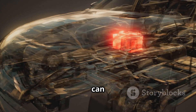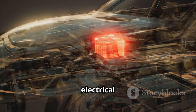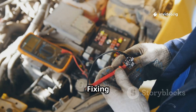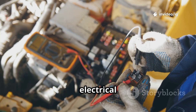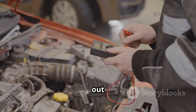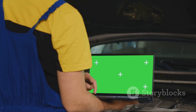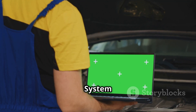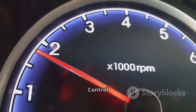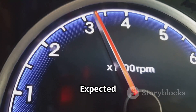Ignoring P0626 can cause battery overcharging, electrical failure, and serious damage to your vehicle's electronics. Fixing this issue ensures your battery and electrical system remain in good condition. For more troubleshooting guides, check out these videos next: P0506 — idle air control system RPM lower than expected, and P0507 — idle air control system RPM higher than expected.